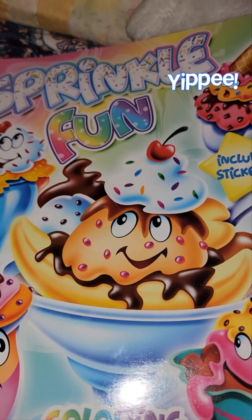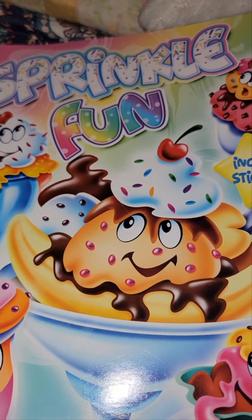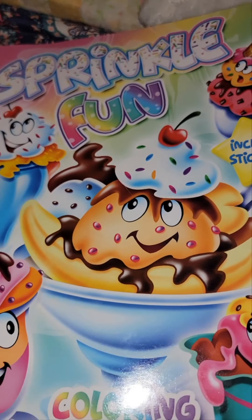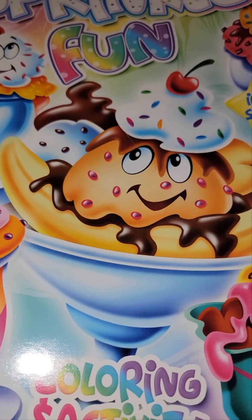Hello, welcome back to the channel. Today we're going to look at Sprinkle Fun coloring book. Don't they look delicious?